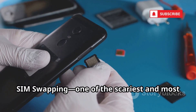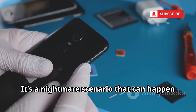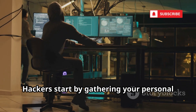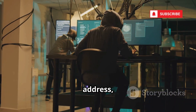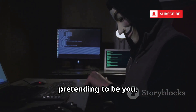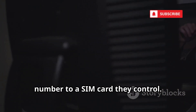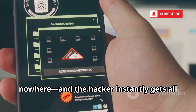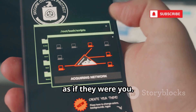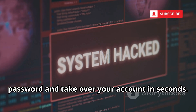SIM swapping — one of the scariest and most sophisticated attacks out there. Hackers start by gathering your personal info, like your name, address, and date of birth. Then they contact your phone provider, pretending to be you, and trick them into transferring your number to a SIM card they control. Suddenly, your phone loses service and the hacker gets all your calls and texts. With your number, they can easily reset your Instagram password and take over your account in seconds.